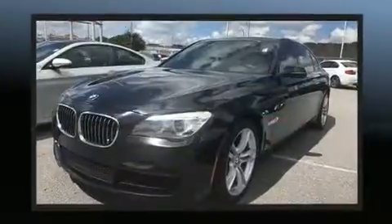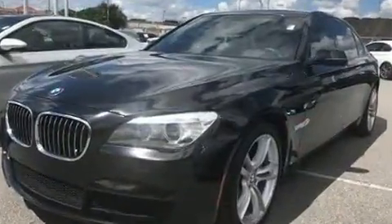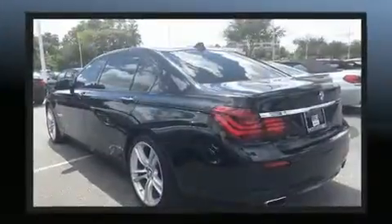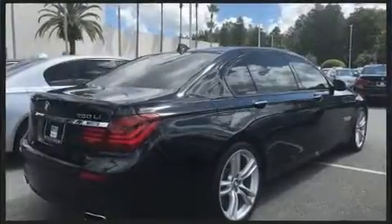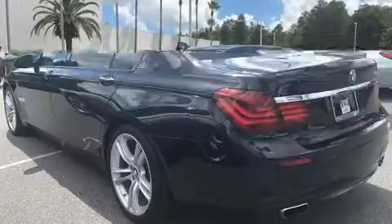BMW prioritized fit and finish as evidenced by power trunk closing assist, power front seats, a built-in garage door transmitter, automatic dimming door mirrors, and voice-activated navigation.